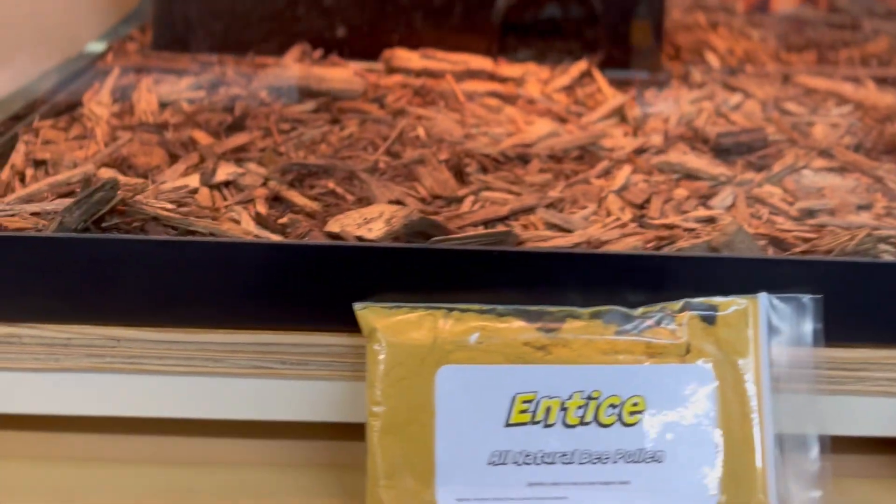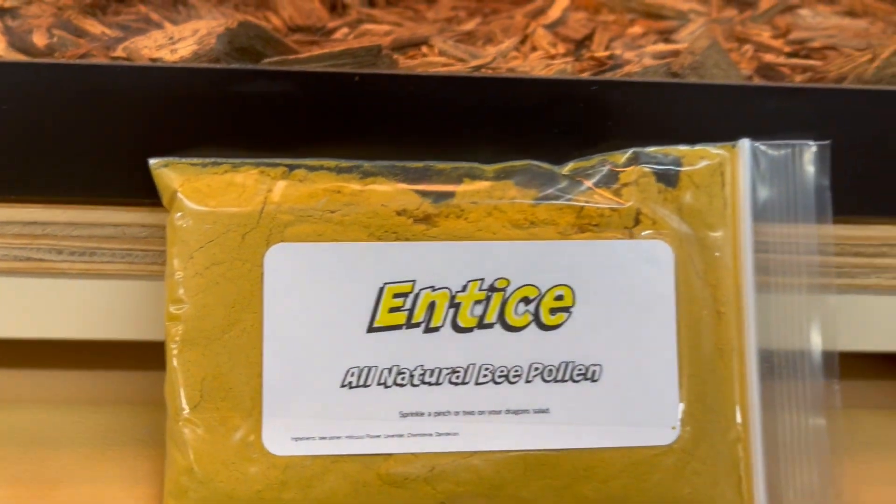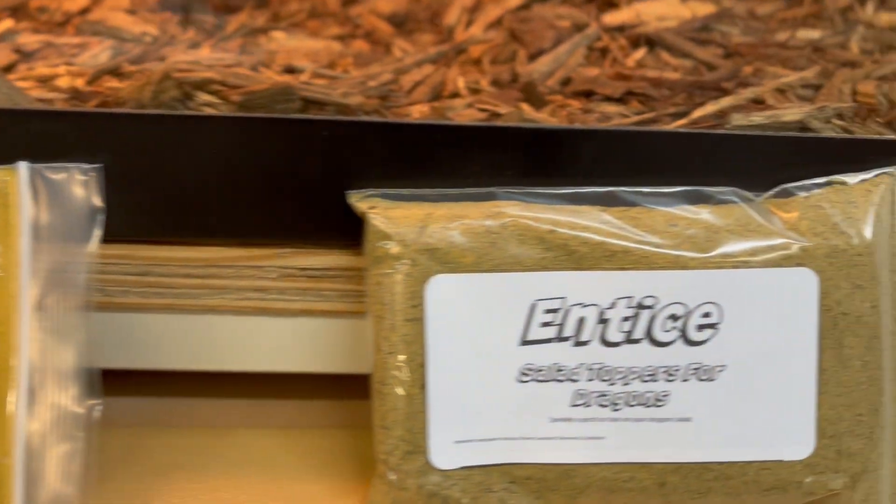Hey guys and gals, friends and family of Cold Blood Creation, we got a deal to tell you guys about. We want you to check out a new product we've got available on our website.